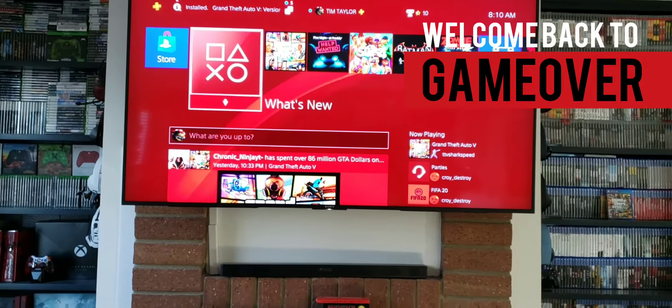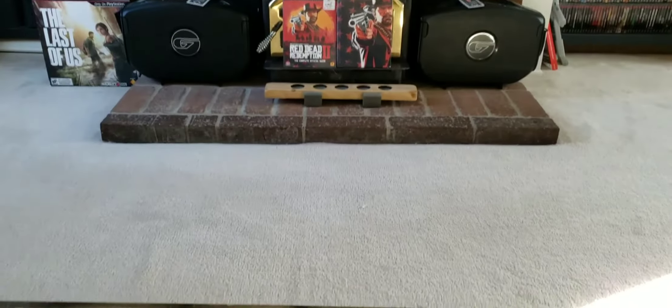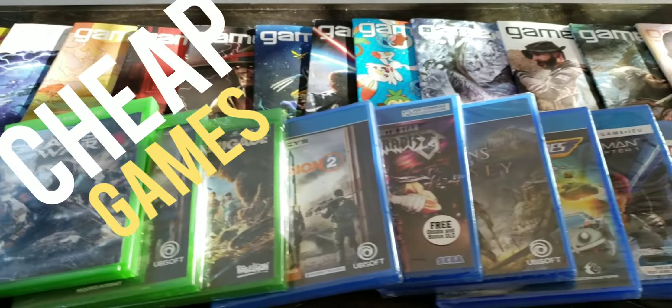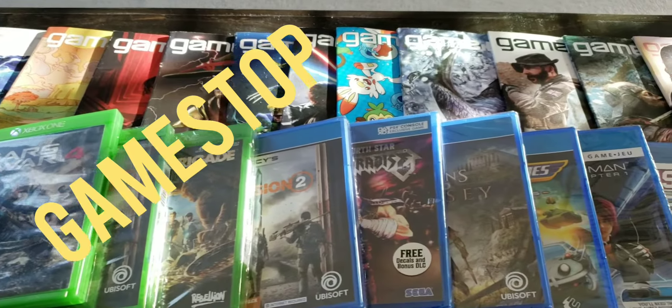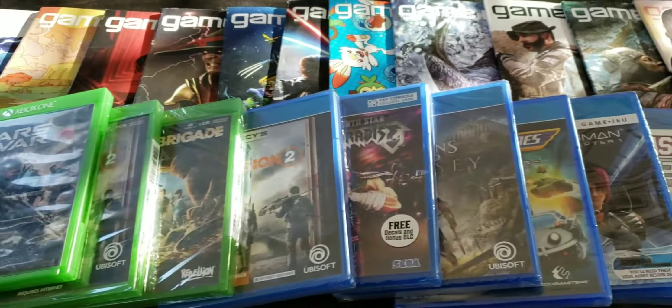Welcome back to Game Over. I went shopping today and I picked up some really, really cheap games here. I got them on sale at GameStop, Target, and Walmart. Let's check it out.